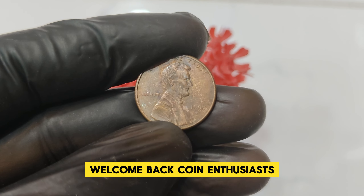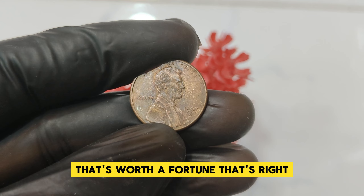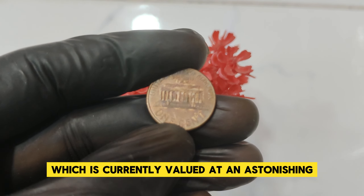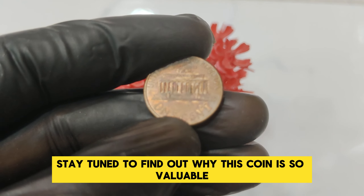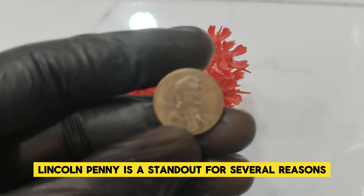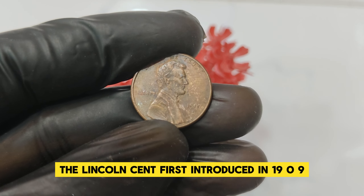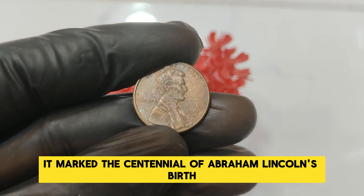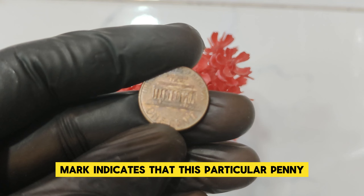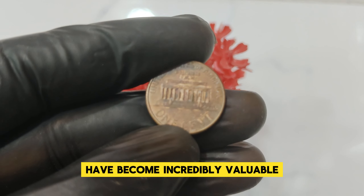Welcome back, coin enthusiasts! Today we're diving into the fascinating world of coin collecting with a look at a seemingly humble penny that's worth a fortune: the 1997 D Mint Mark Abraham Lincoln one-cent penny, which is currently valued at an astonishing $1.8 million. Minted in Denver, the 1997 D Lincoln penny is a standout for several reasons. The Lincoln cent, first introduced in 1909, was designed by Victor David Brenner and marked the centennial of Abraham Lincoln's birth — the first American coin to feature a president's portrait. While millions of pennies were produced in 1997, only a few like this one have become incredibly valuable.